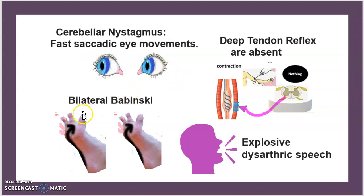Another finding is bilateral Babinski sign — if you trigger the nerves along the bottom of the foot in an upward motion, the toe springs upward, as shown in the image. There is also an absence of deep tendon reflexes, and patients exhibit explosive dysarthric speech, meaning the person speaks in a very impulsive and loud manner.